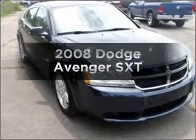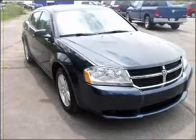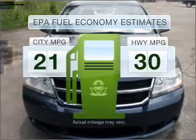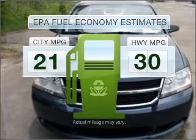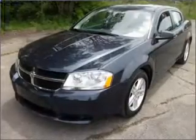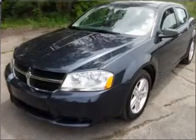Get noticed in this 2008 Dodge Avenger. This is the set of wheels you've been looking for. Save your money and make fewer trips to the gas station with this fuel-efficient vehicle, featuring a reliable six-cylinder engine connected to a smooth-shifting automatic transmission.